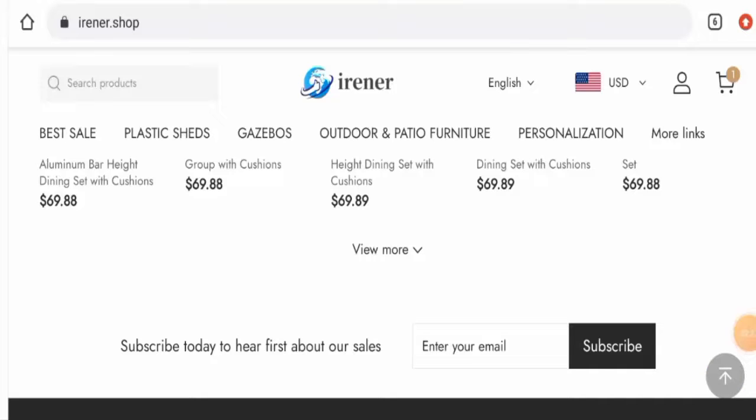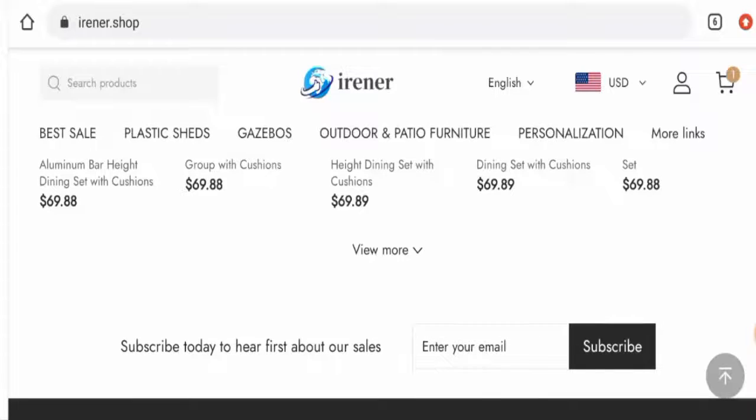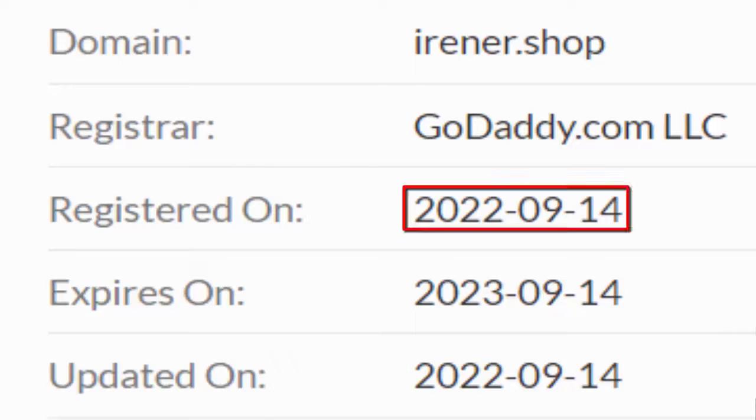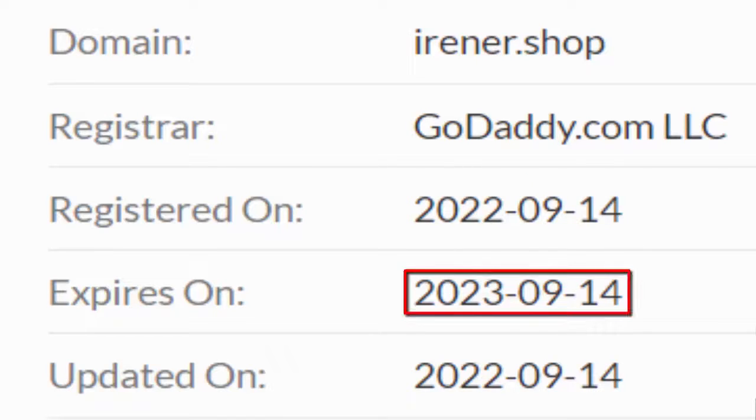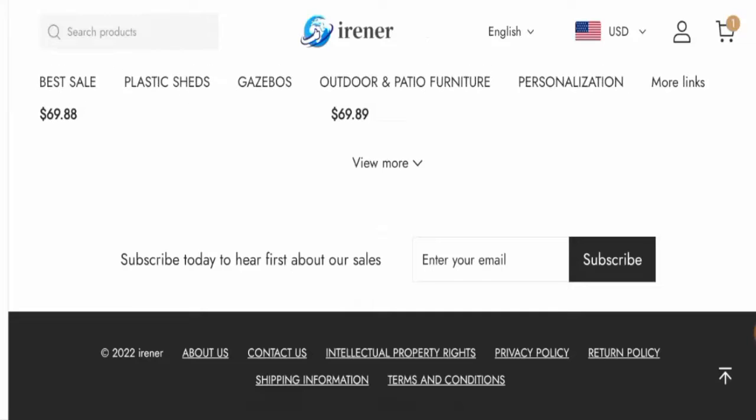This website is secured by the HTTPS protocol and SSL integration to keep details and transactions safe, which is a good sign. However, the website was registered on 14 September 2022 and is set to expire on 14 September 2023, which means it is a new website and cannot be trusted so easily.